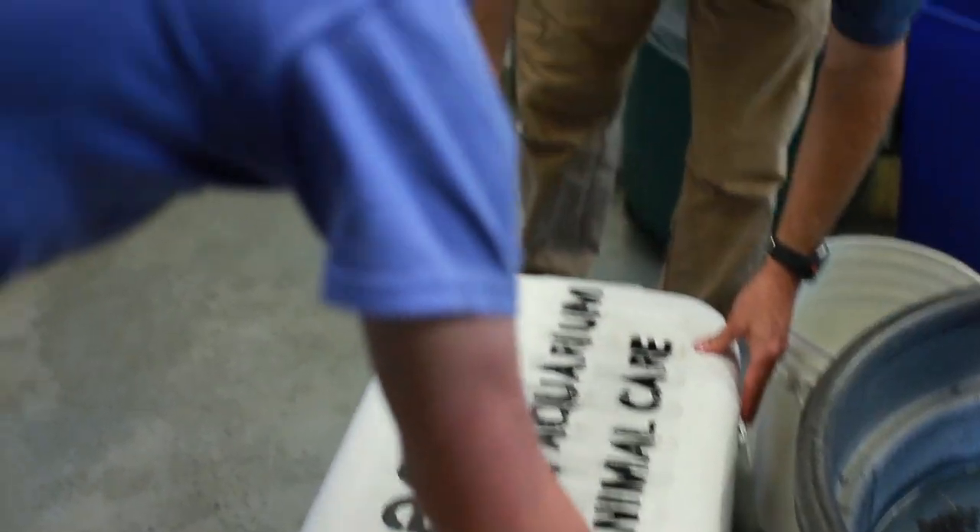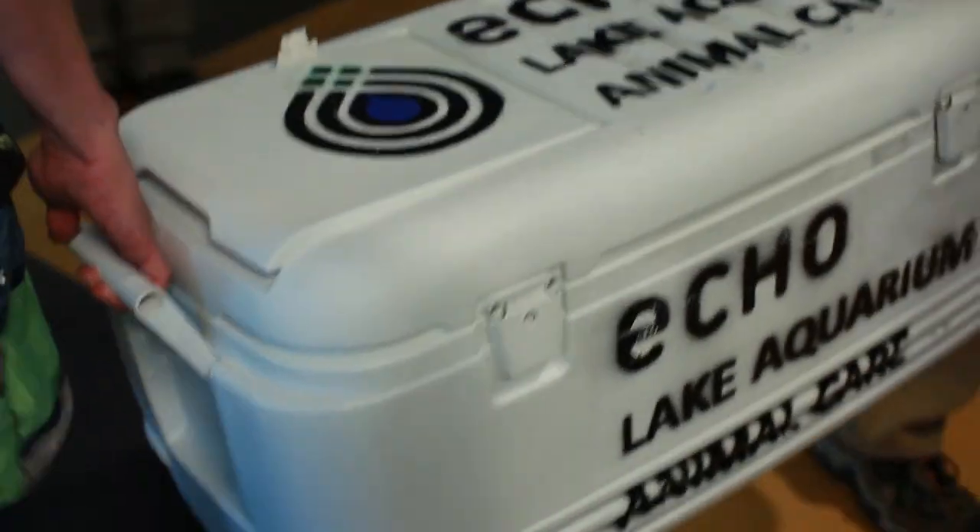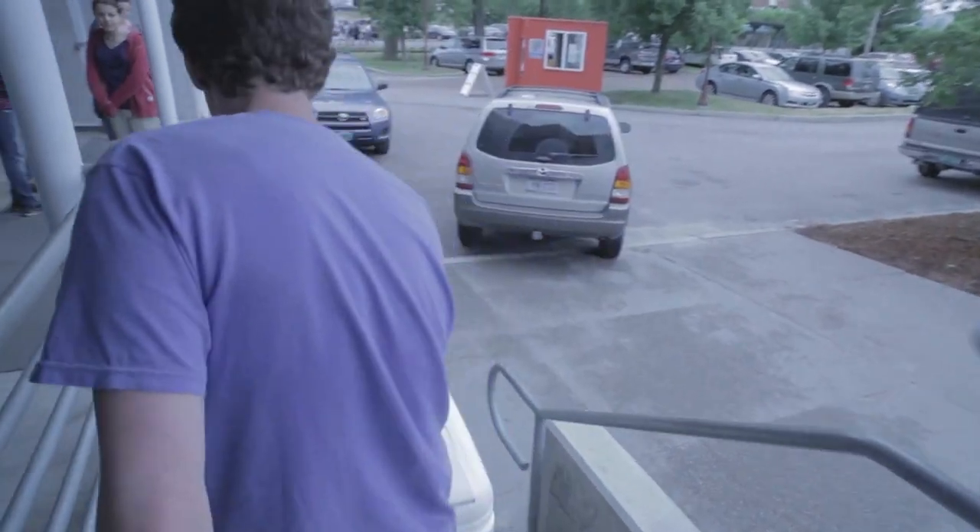But the baby turtles had nothing to fear from predators while at Echo. Now they're ready for the journey back to their natural habitat, Lake Champlain. The turtles will be transported 45 minutes north to one of the few sites that has ideal habitat for spiny soft-shell turtles.